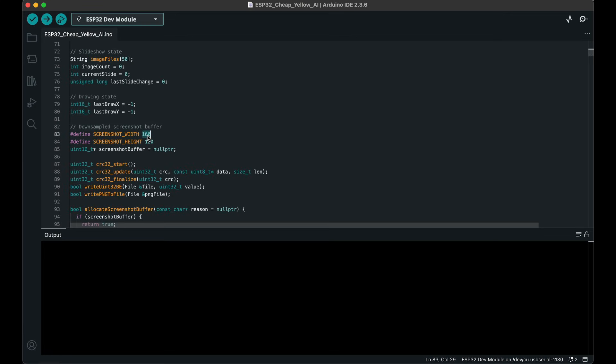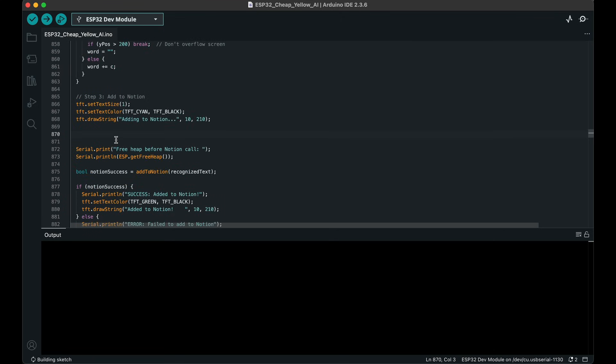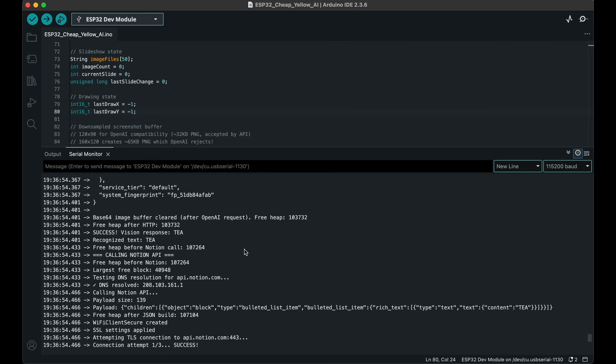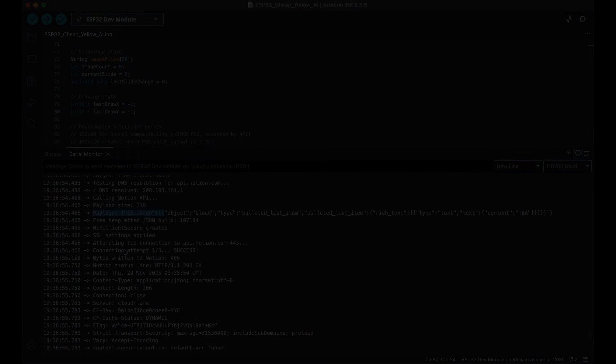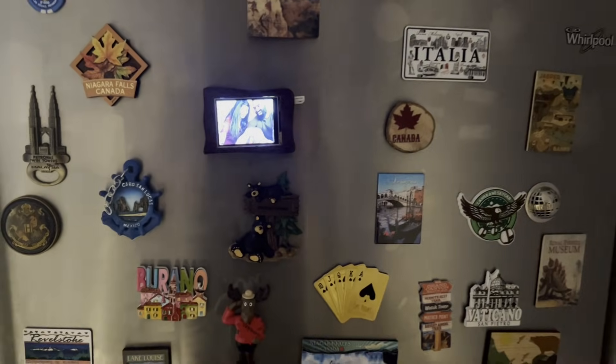But I still wasn't satisfied — I really wanted this tiny device to handle everything on its own without depending on any external server. So I gave it another try, this time optimizing how drawing was captured, how data was prepared, and how memory was managed before each API call. Piece by piece it started working: the AI call succeeded, the text was recognized, and the shopping list updated directly from the device. Finally the entire loop ran fully on the ESP32 board — no n8n server, no bridge. As a finishing touch I also added a simple slideshow that plays whenever the device is idle, making it feel like a tiny digital frame.